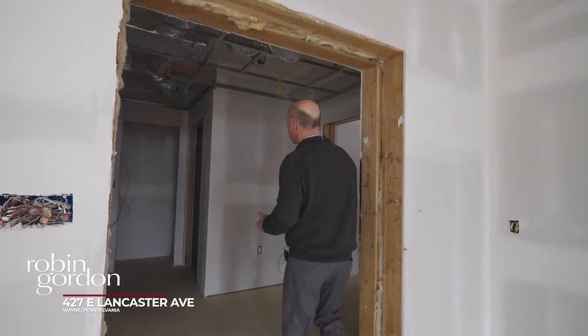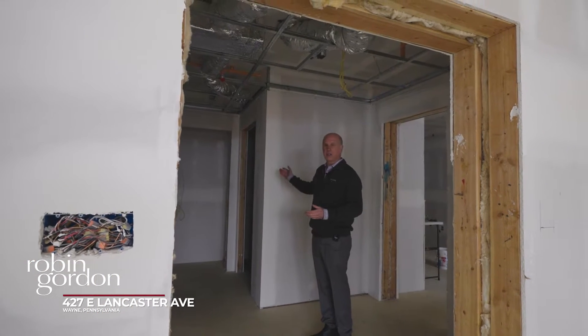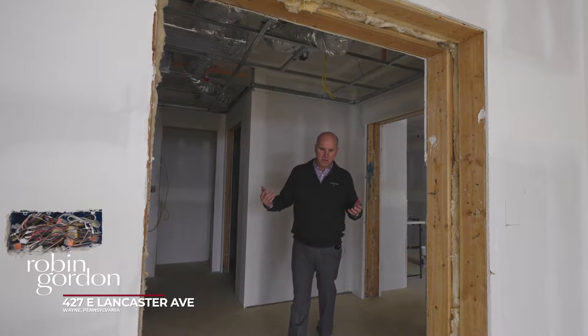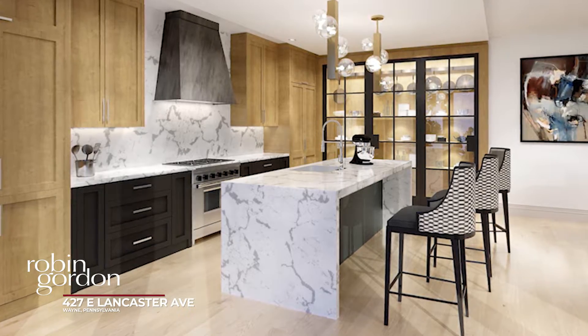So right here we're at the main entry foyer, and as you come into the space, the powder room is to your right, coat closet, and then our laundry room and mechanical room is straight over to the right. And then from the entry foyer we'll walk into the kitchen area, and over to my left, right behind where you're standing, will be a beautiful wall of cabinetry.